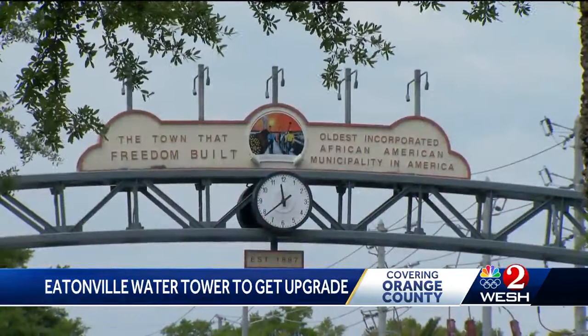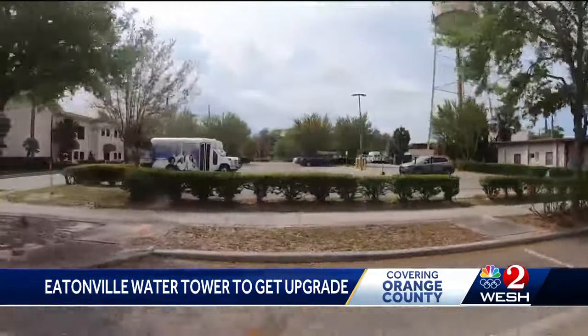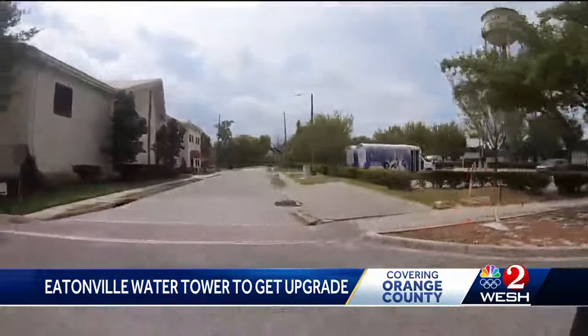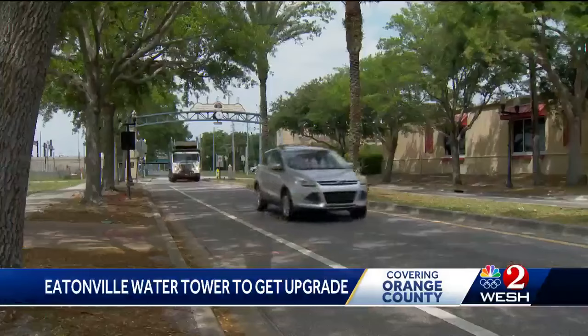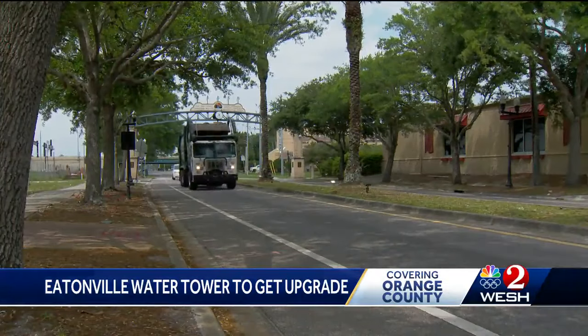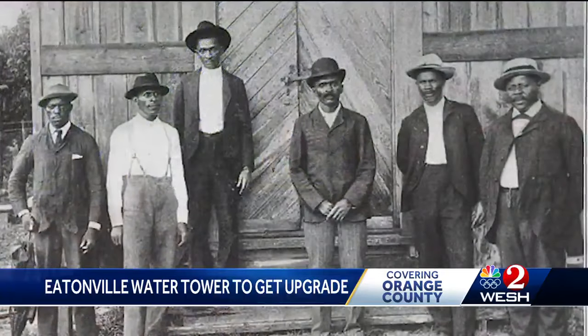Plans to make Eatonville shine every day have been in the works for decades. Its status is legendary — founded in 1887, it's considered the oldest incorporated black town in the nation, founded by men and women who were once slaves.